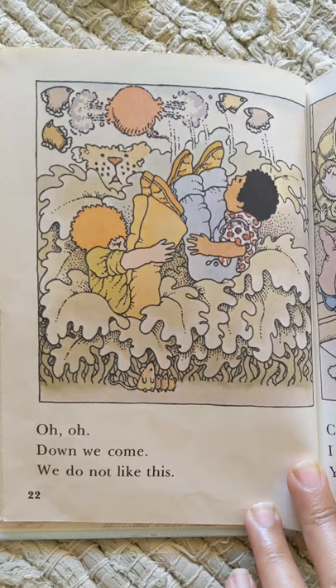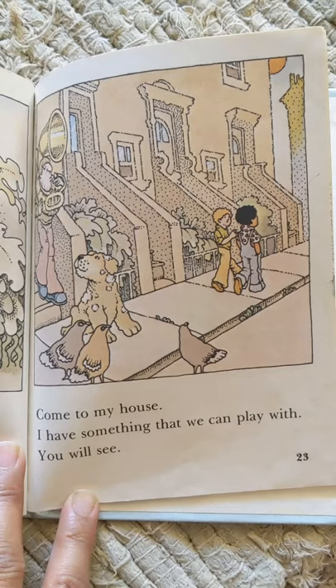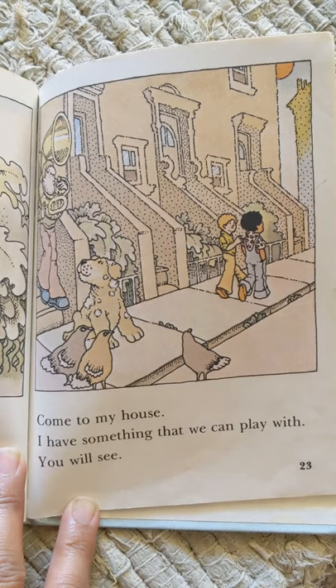Oh. Down we come. We do not like this. Come to my house. I have something that we can play with. You will see.